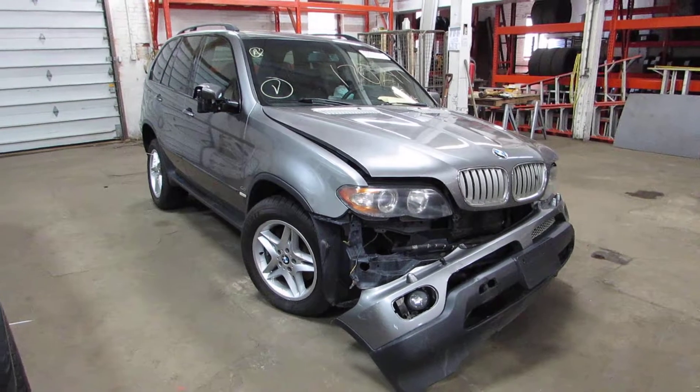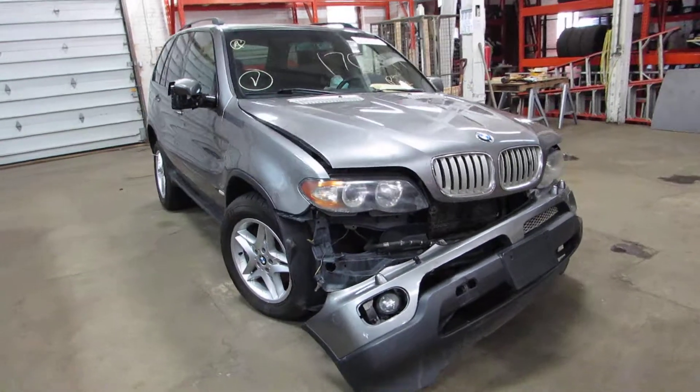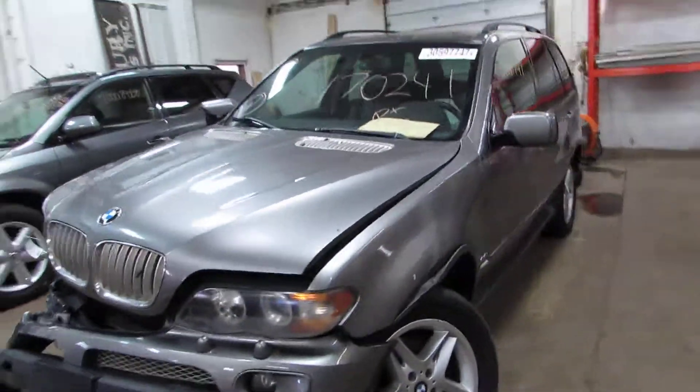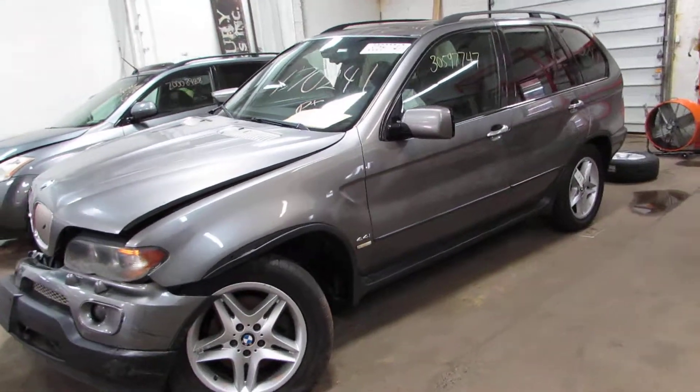Welcome to the Toms 4 and Auto Parts video portion of our inventory. Here we've got stock number 170241. It's a 2004 BMW X5 with a 4.4 liter engine. You can see we're parting it out due to this front end collision damage here. This is an all wheel drive model.